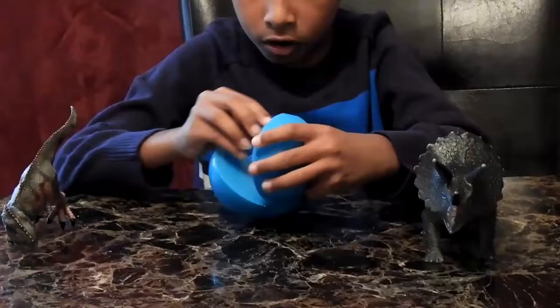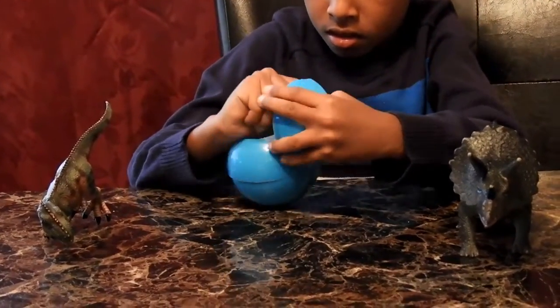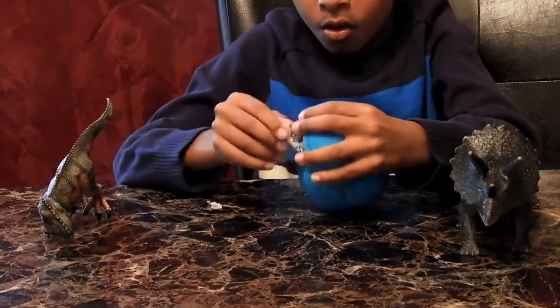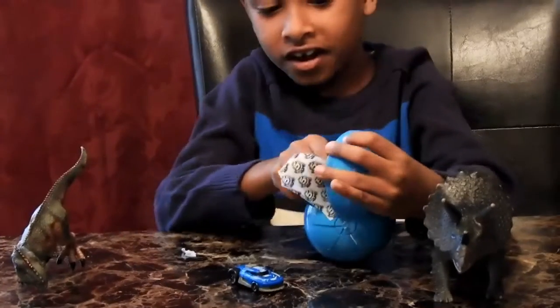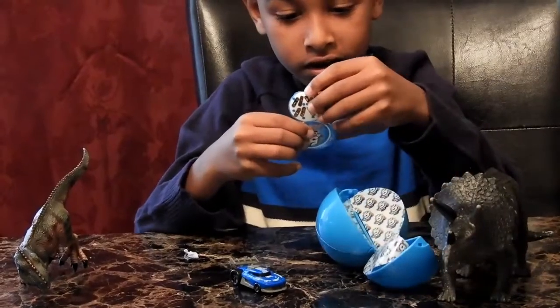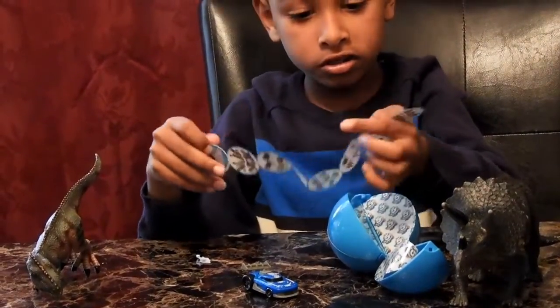Here's our first one we're gonna open. We got a car in here, and this is what they show — a lot of stuff in here.